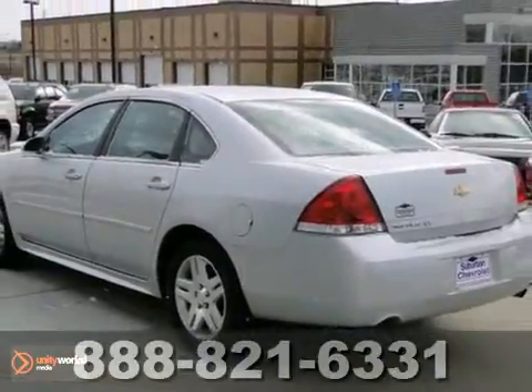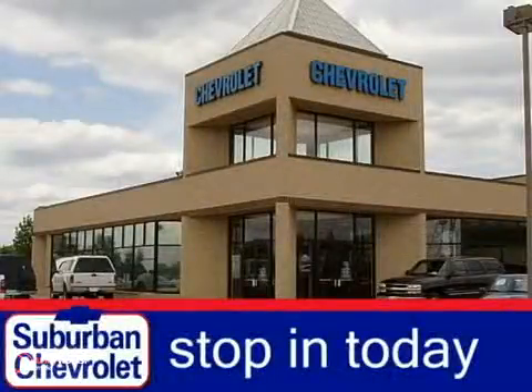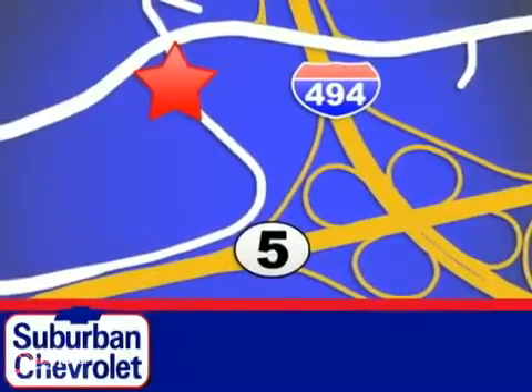So come in and take a look. Stop in today for a no-obligation test drive and shop over 16 acres of inventory. We are conveniently located in Eden Prairie at Highway 494 and Highway 5.